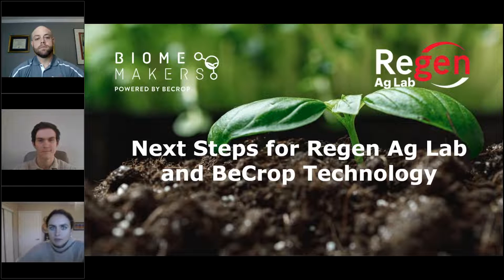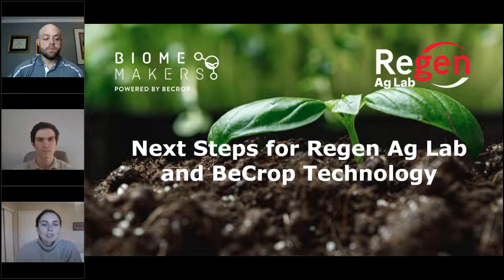Good morning, everybody. We're here today to talk about the Biomakers and Region Ag Lab partnership that's coming online this spring. We have a lot of really amazing questions and a lot of folks are really excited about it. I know I'm really excited to work with Lance and his team and to have our technology in another lab and make it more accessible to the Midwest.